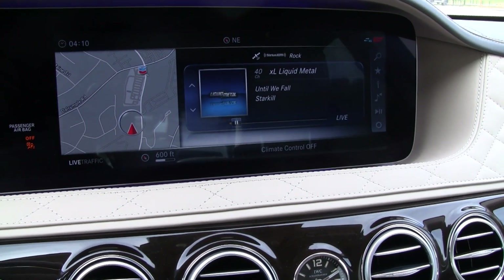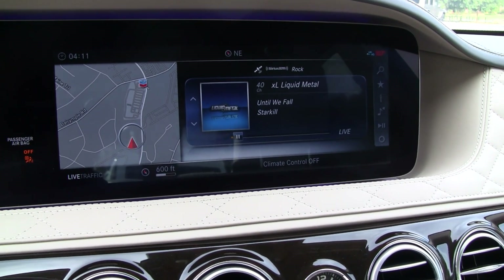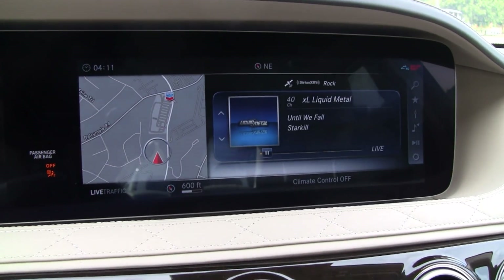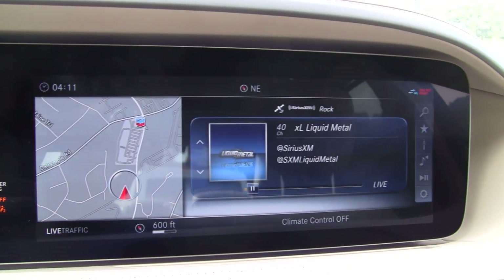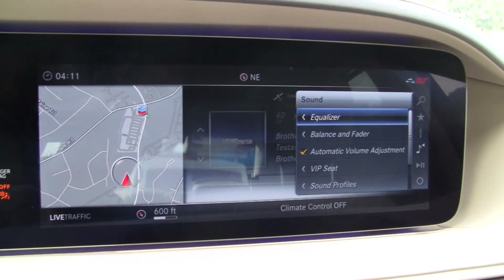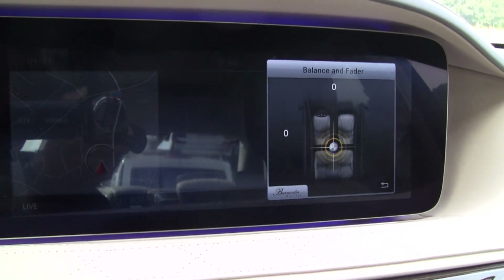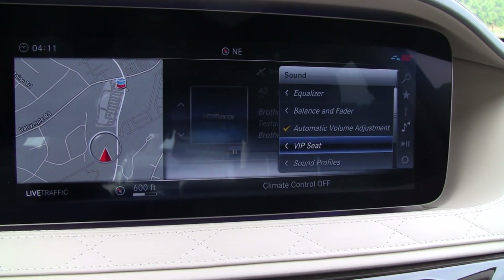This system sounds very good. It is one of the best sounding factory radios I've ever heard — not extremely bass heavy, but very precise. The average person in one of these cars should be definitely satisfied. Going to the sound settings, the equalizer is just bass, mid, and treble — that's all we have — plus fader and balance, forward and backward, left and right. Automatic volume adjustment compensates for road noise as you go faster.